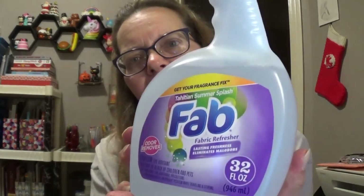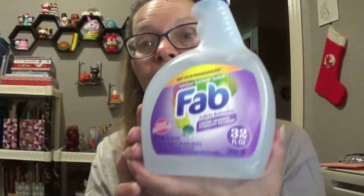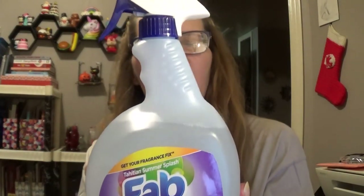And this was new also, and I've already used it too. It is the Fab Fabric Refresher. You get 32 fluid ounces. The only scent I saw was the Tahitian Summer Splash — it smells really good, nice and fresh. I've used it twice already: on my carpets in my bedroom and on our pillows. When you spray this on your pillows or your mattress, don't make your bed right away.